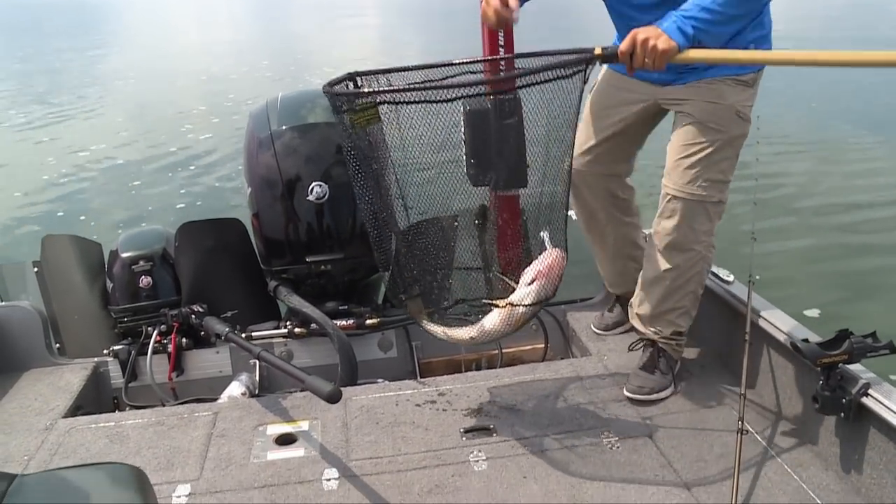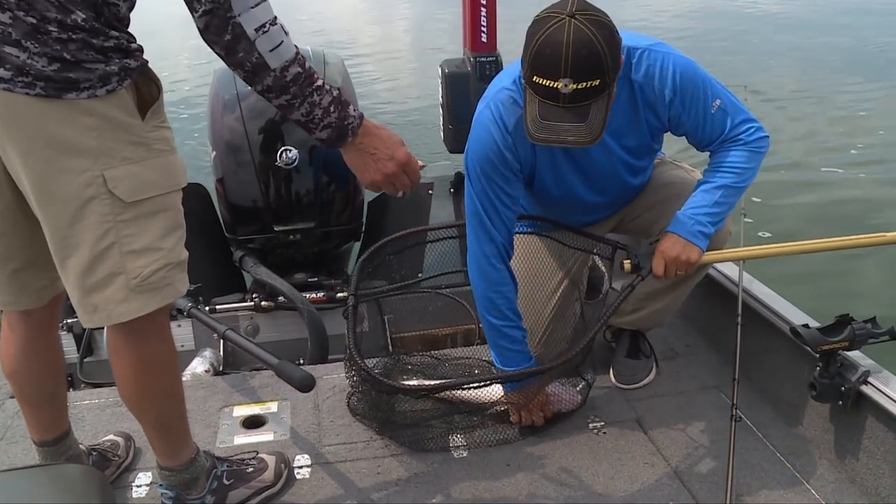We're starting to think we may actually have to change to a different bait.